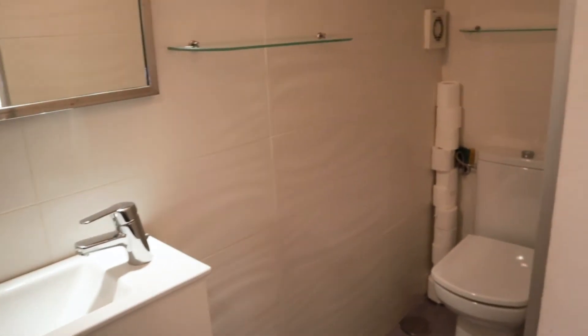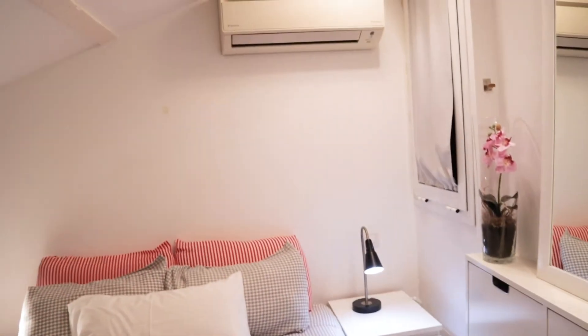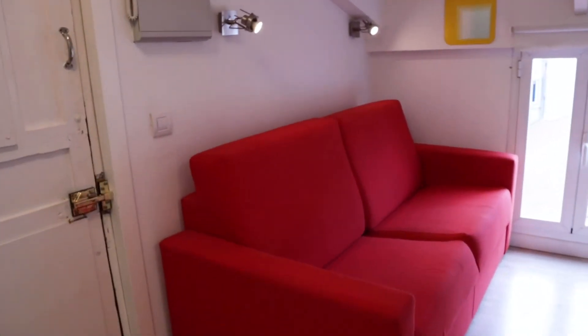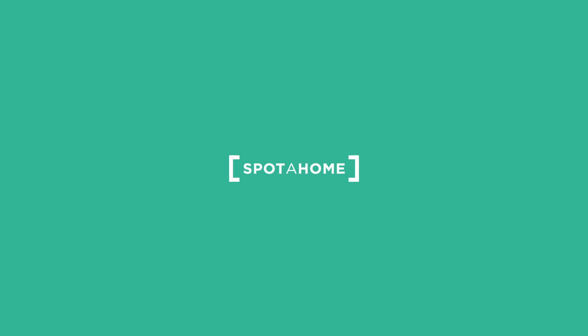So, that's the apartment. It's a really good apartment, totally equipped, refurbished, and ready for booking in the center of the city. Thank you for watching the video. Hope you enjoyed and liked it. You can find more information on the Spota homepage. Bye-bye!